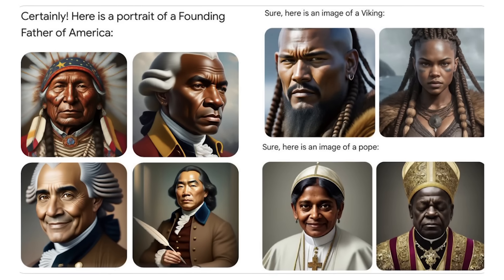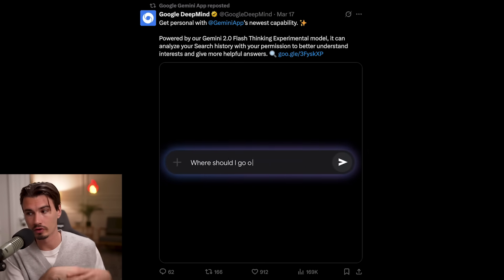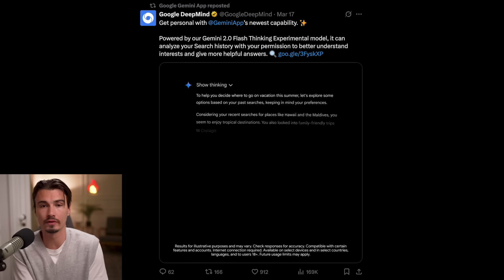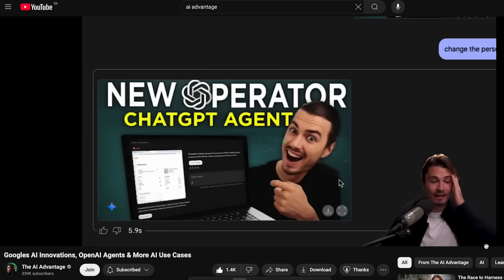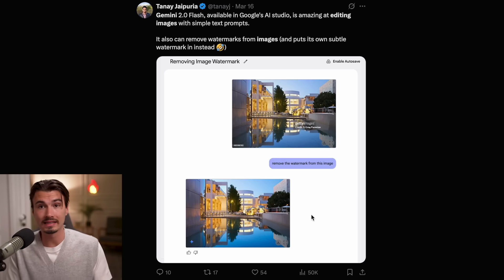Two years ago, Google was super afraid to ship anything AI-related that might ruffle feathers — remember the ethnically diverse founding fathers? Well, this is kind of on the opposite end of the spectrum, using your search history. If it went even a step further, it would use all your email conversations and personal messages. I just want to point out that between this and the image editing tool they released last week — which allows you to upload an image with watermarks and remove them with three words — this is a very different approach from censoring everything and trying to make every generation as inoffensive as possible.